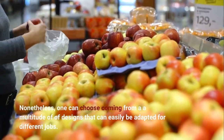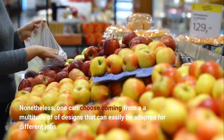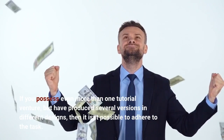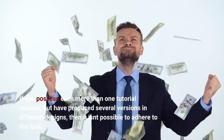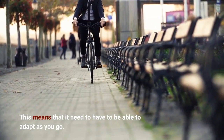One can choose from a multitude of designs that can easily be adapted for different projects. If you have more than one tutorial project but have produced several versions in different designs, then it isn't possible to stick to the task. This means that it needs to be able to adapt as you go.